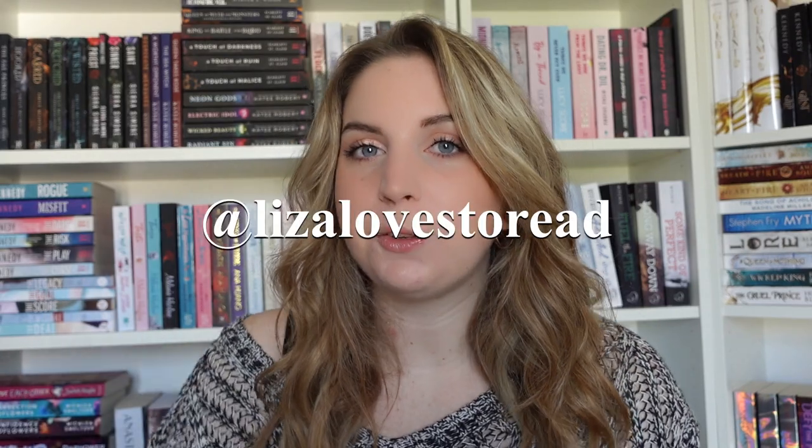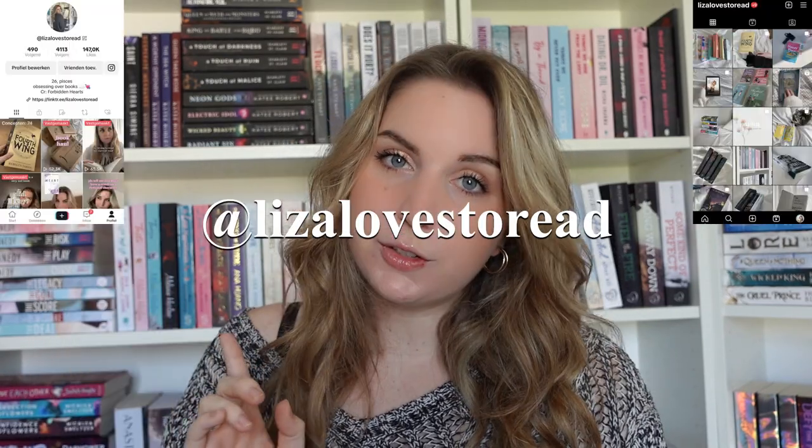Hi, welcome to the very first video of my YouTube channel. I decided to start a BookTube so I'll quickly introduce myself. I am Lisa, or Lisa Loves to Read on BookTube or Bookstagram. I read romance, some fantasy, and recently some thriller as well. I just love talking about books and meeting new people. I'm from Belgium, so that's pretty much it.